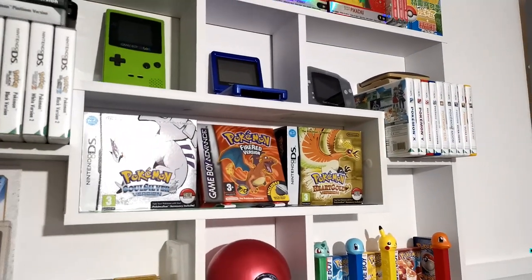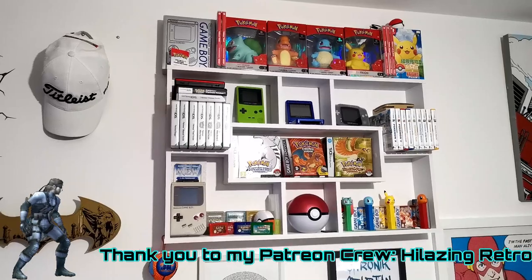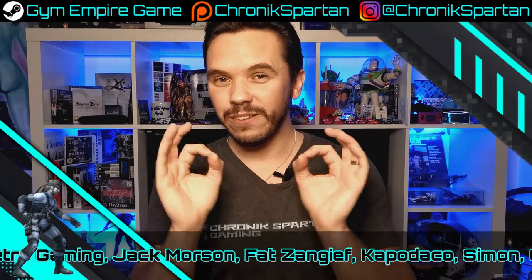So we've completed the mainline game collection challenge, but we're starting to branch out and add a few more Pokémon games into the collection. Is it over? Well, is collecting ever over? Hit the subscribe button and ring the notification bell so you do not miss out on any future Pokémon pickup episodes. Thank you for watching, and see you next time.